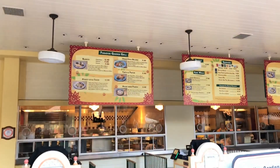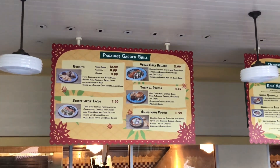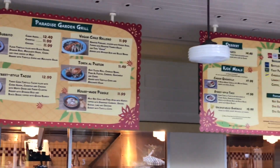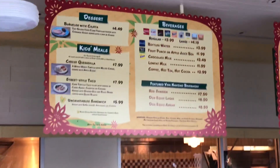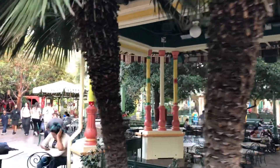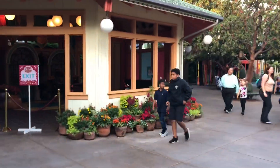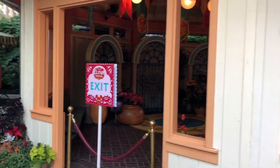Paradise Garden Grill is not open, but we can see their menu showing what's going to be offered this season. Besides that, there's a bit of decor up here and there in the background area — obviously still staging. The photo op area is still set for Elena of Avalor.